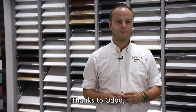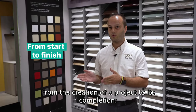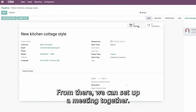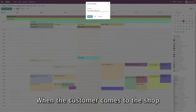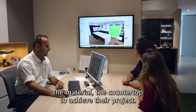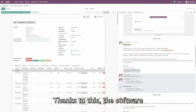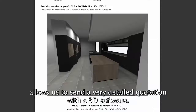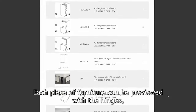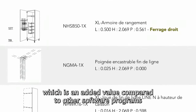Thanks to Odoo, it simplifies the life of the client from the creation to the completion of the project. If he has an online request, he receives a notification and from that moment he can already schedule an appointment. When the client comes to the store, we choose together the façade and the work plan. The software allows us to create a very detailed quote with the 3D design, so we have the technical design of each element — it's a real differentiator compared to other solutions.